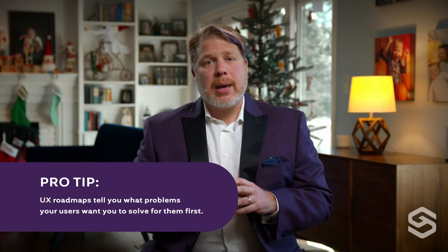Ultimately, UX roadmaps make realistic promises, value functionality over pretty visuals, and are strategic documents instead of feature-specific release plans.